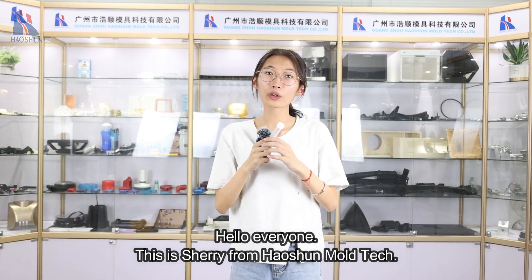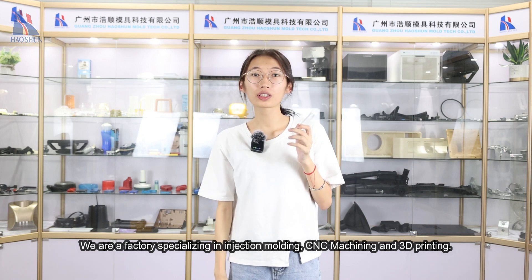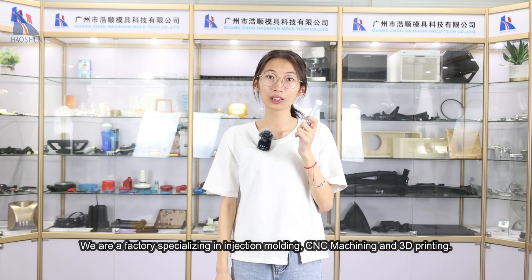Hello everyone, this is Jerry from Hauschen Moldtage. We are a factory specialized in injection molding, CNC machining and 3D printing.